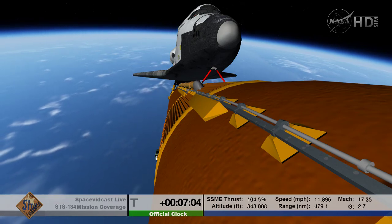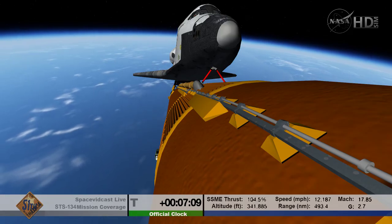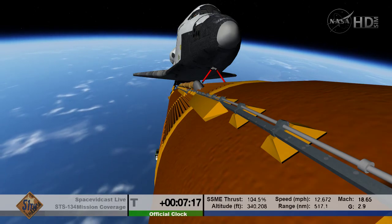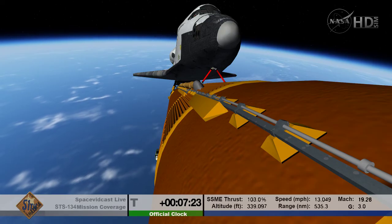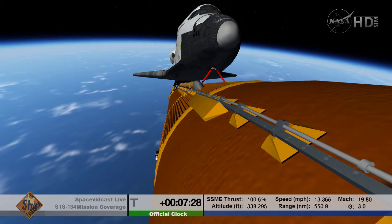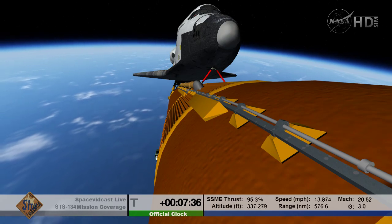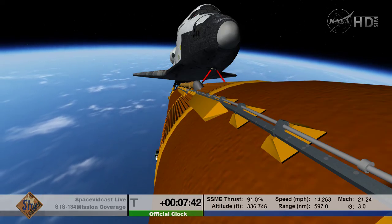Endeavour can reach orbit on one engine should two fail; however, all three are still in good shape. The three main engines are flowing fuel through their power systems at a rate equivalent to draining an average backyard swimming pool in 25 seconds. Seven minutes 20 seconds into the flight, altitude 64 miles, downrange 630 miles from the Kennedy Space Center. Endeavour is traveling 13,500 miles per hour.